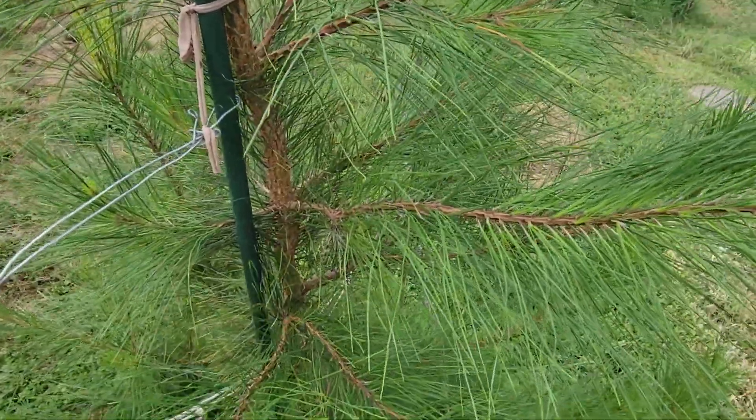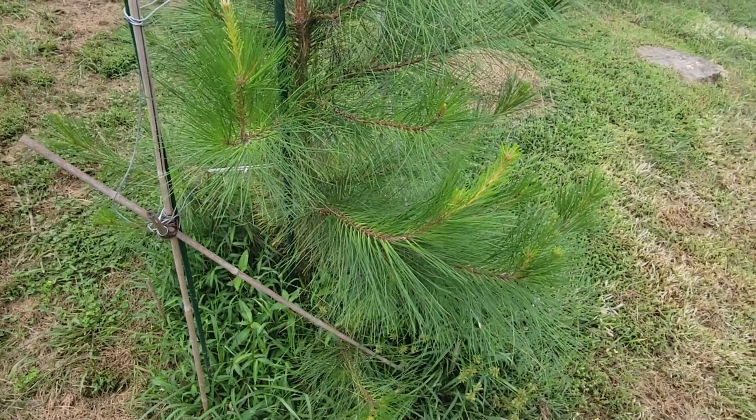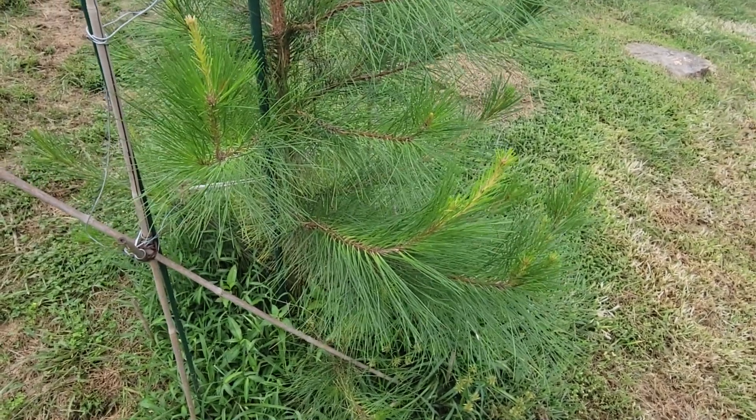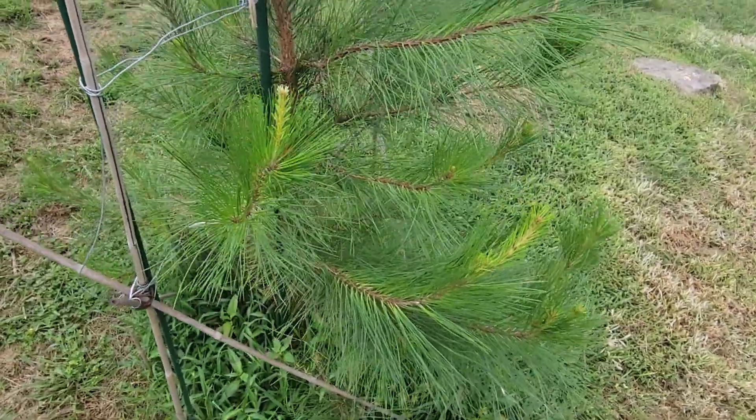Here's an update on the loblolly pine, Pinus taeda. I planted this last fall, fall of 2020, and here we are in September of 2021.